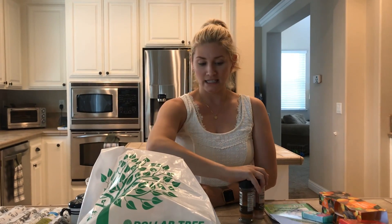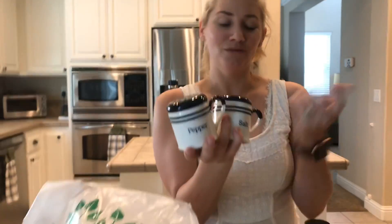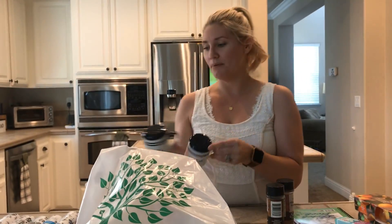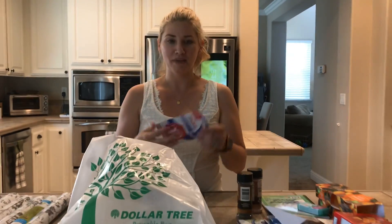Two other things — I got salt and pepper, kind of random, but I needed some for the little salt and pepper shakers I got at Michael's the other day, so I just picked these up while I was there to fill them.